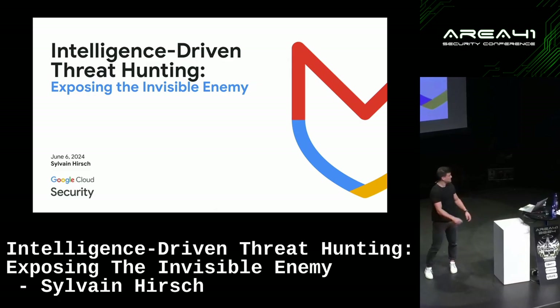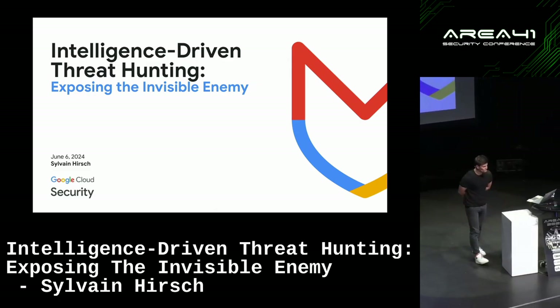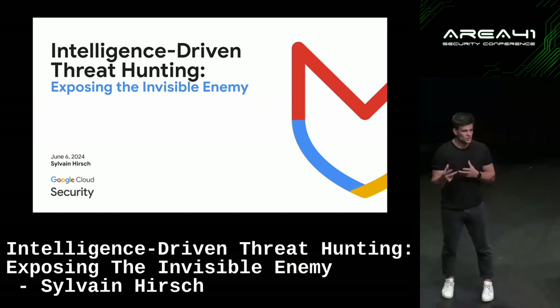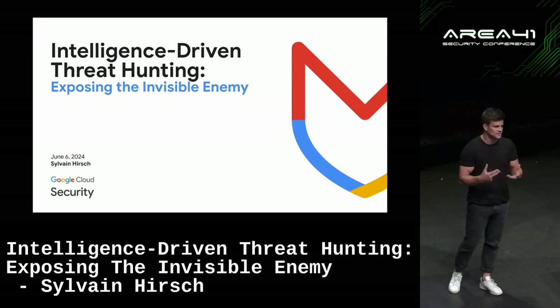Hi everyone, thanks for welcoming me to the stage. The goal of today's session is to share with you how we do intelligence-driven incident response and threat hunting at Mandiant.